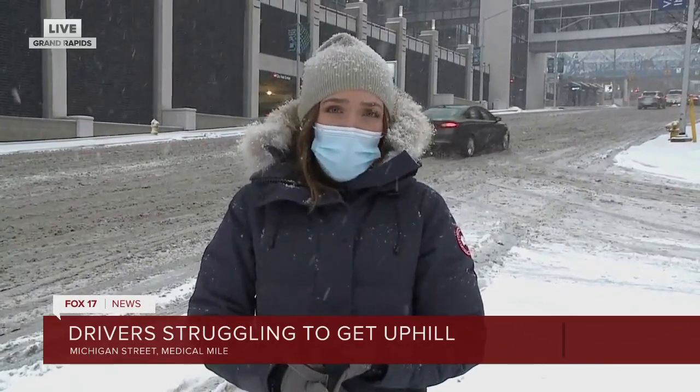Definitely keep that in mind. Stay focused on the road, do not drive distracted — especially today, but really ever — and make sure you're giving yourself enough time and space between you and the car in front of and behind you.